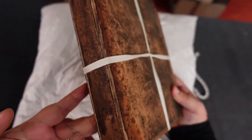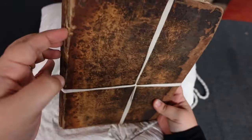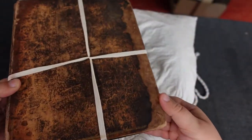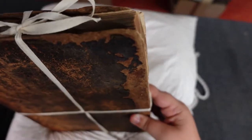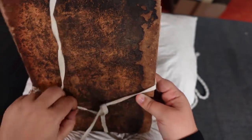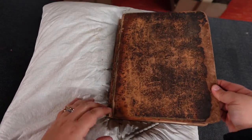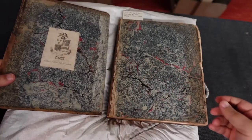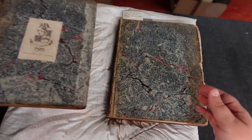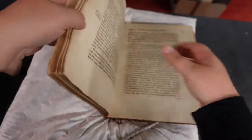The glue has deteriorated in the spine and you can clearly see that the front cover board is detaching. Librarians often use string to keep it all together, and while you want to undo this very carefully to look at the book itself, here you want to ensure you don't damage it any further than what's already missing. You can place the string aside and take a look at your codex.